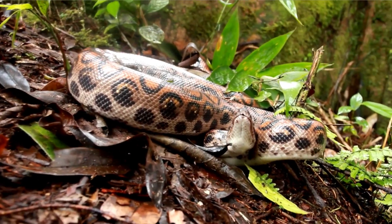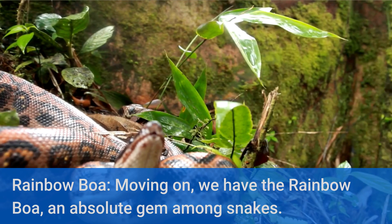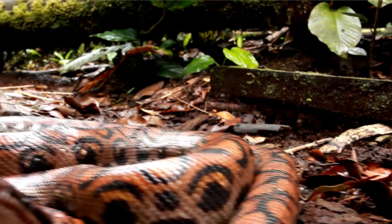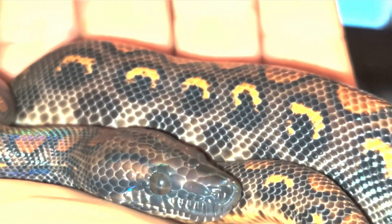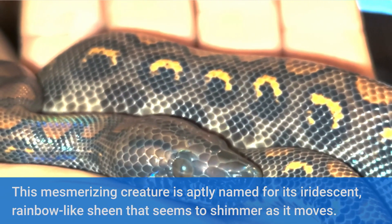Moving on, we have the Rainbow Boa, an absolute gem among snakes. This mesmerizing creature is aptly named for its iridescent, rainbow-like sheen that seems to shimmer as it moves. The vibrant colors on its scales make it a true work of art in the animal kingdom.